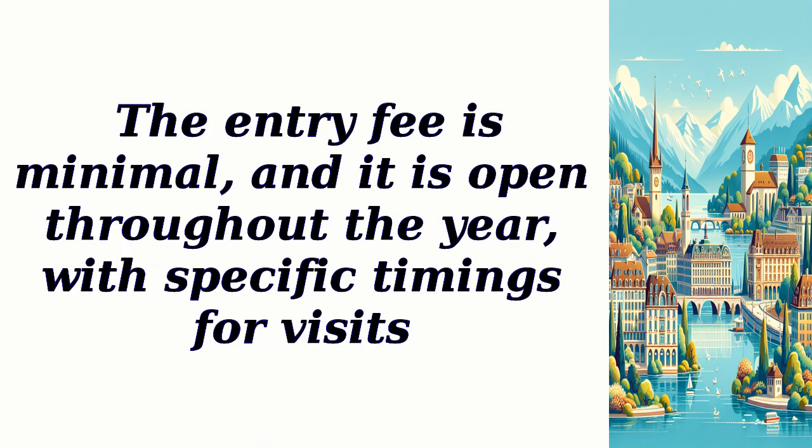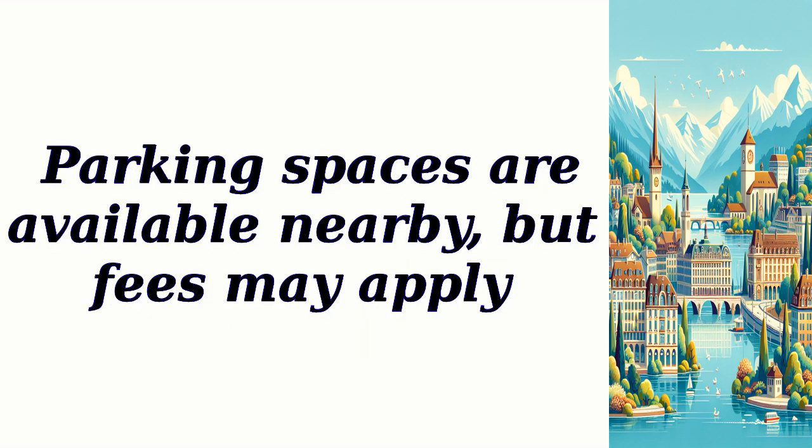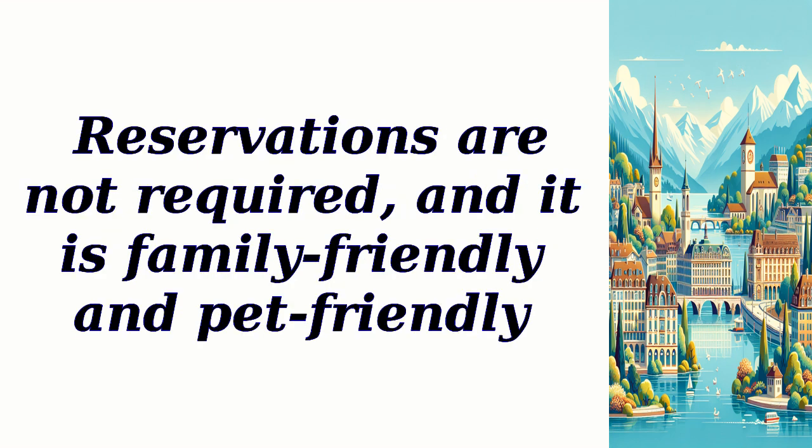The entry fee is minimal, and it is open throughout the year with specific timings for visits. Parking spaces are available nearby, but fees may apply. Reservations are not required, and it is family-friendly and pet-friendly.